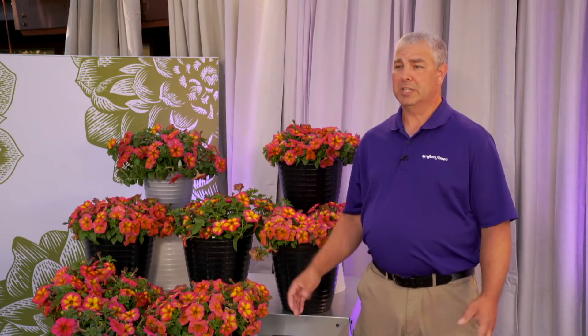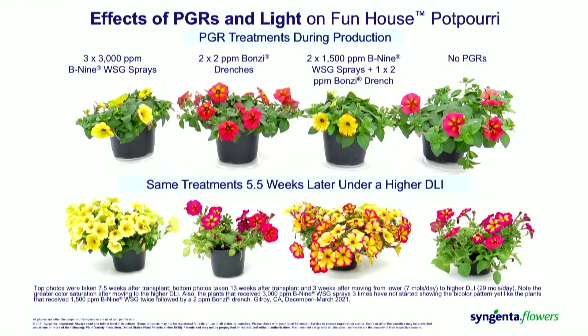Looking at the very detailed specifics of the trial: in this graphic, the top row shows about seven and a half weeks after transplant, and the bottom row shows about 13 weeks after transplant. As you're applying the Daminozide or B9 at concentrations of 3000 parts per million, that yellow pattern stays very stable. Even when moved into very high light conditions over 25 moles per day, the plant expression stays at a yellow color. Even after nine weeks after the application, that yellow pattern was stable.